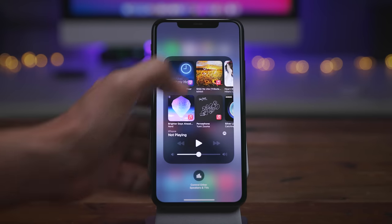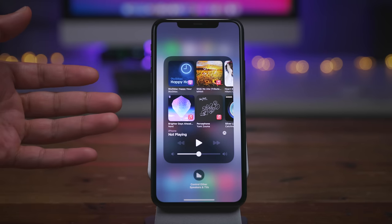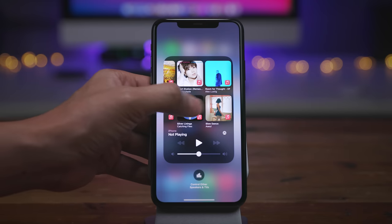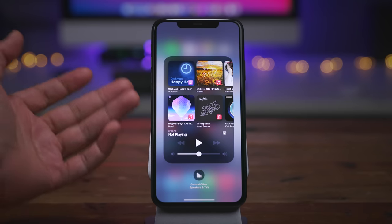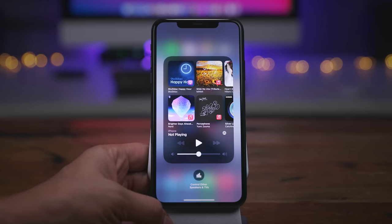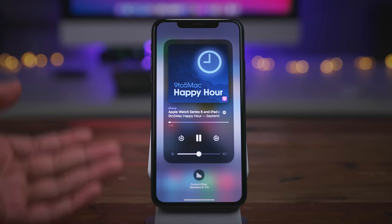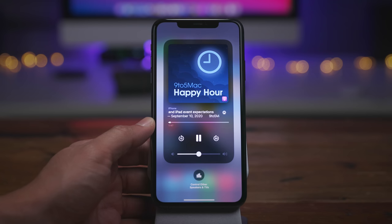Hopping over to Control Center — when you long press on the music controls and nothing is playing, iOS suggests recently played music and audio sources directly to you, so you can select something on the fly. It doesn't just show Music app sources; it shows podcasts as well. Presumably it will show other sources if you recently played audio from other places. Tapping the podcast, I can easily resume my 9to5 Mac Happy Hour episode just like that.